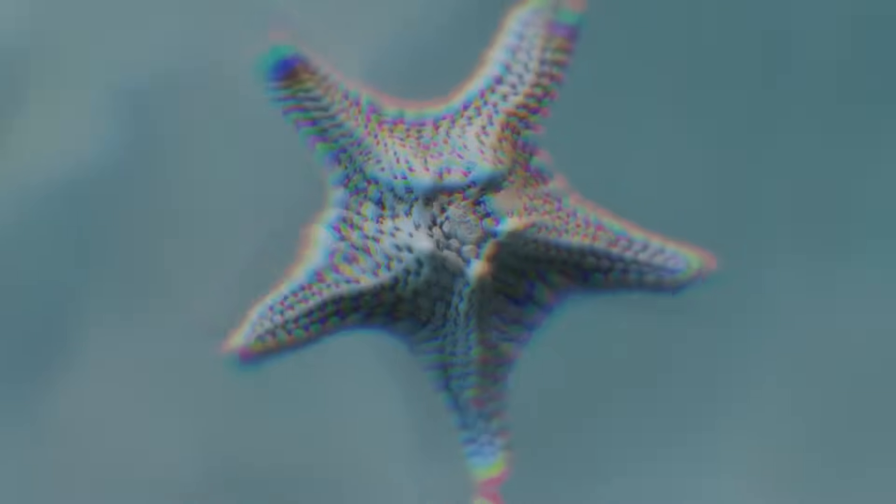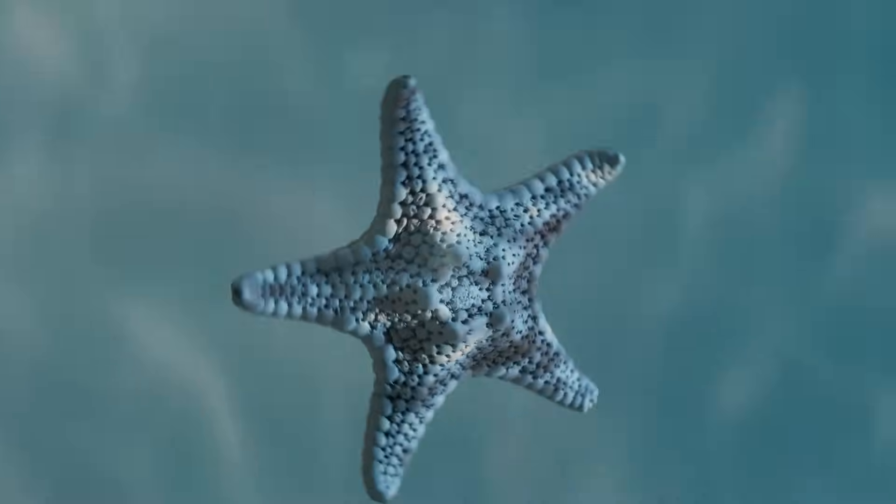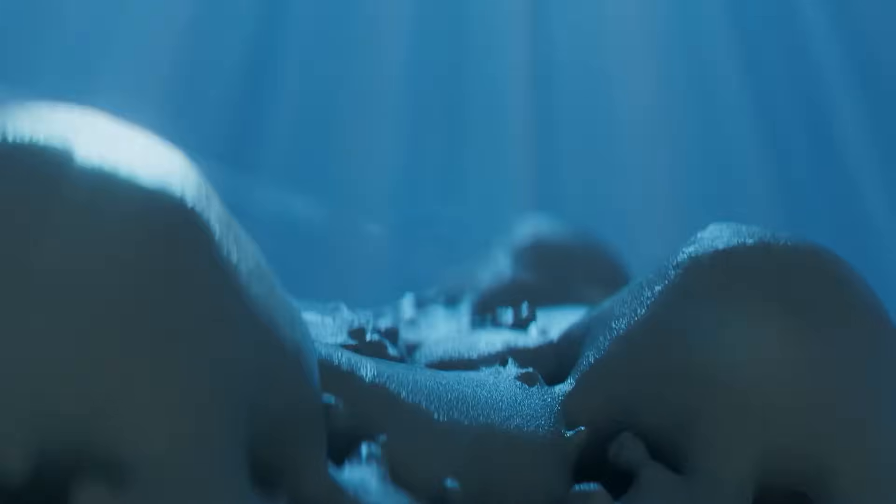For centuries, optical microscopy has given us a detailed view of the world. Bound to the surface, incapable of revealing what lies beneath.